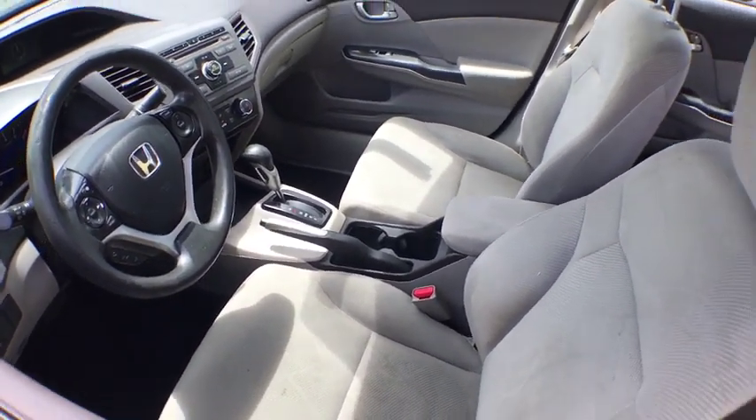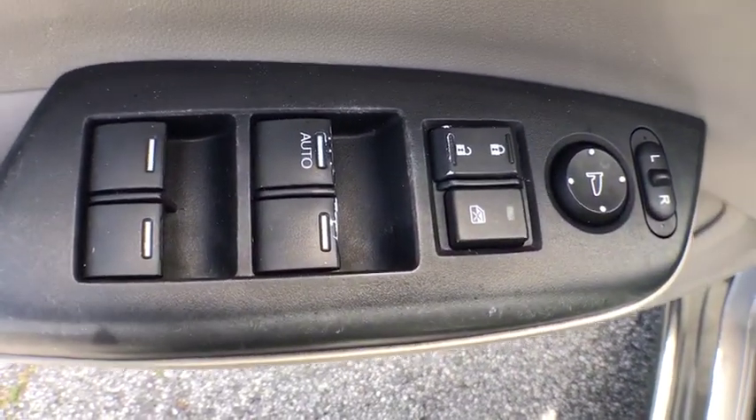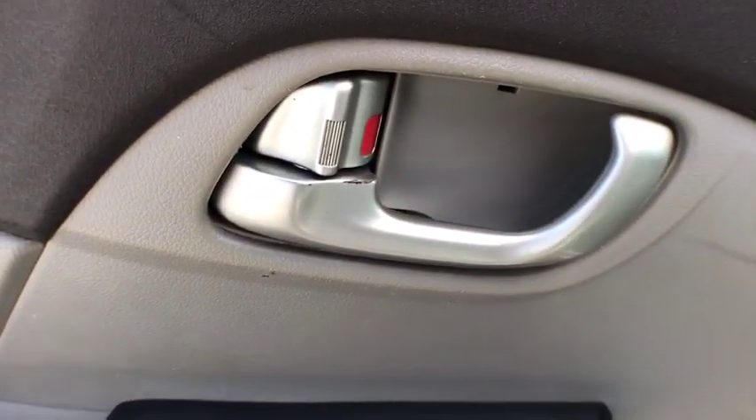Remote keyless entry, panic alarm, brake assist, front bucket seats, cloth seat trim, driver vanity mirror, front reading lamps. Is love at first sight really possible? Let us know when you stop in.